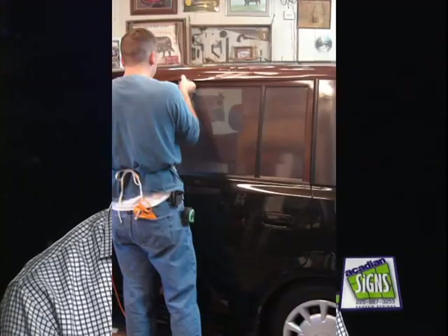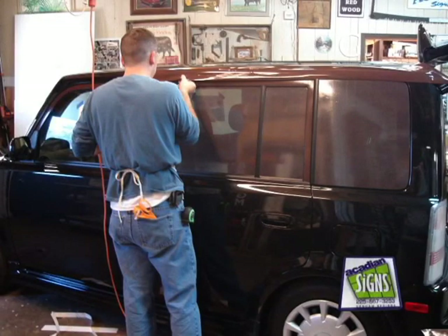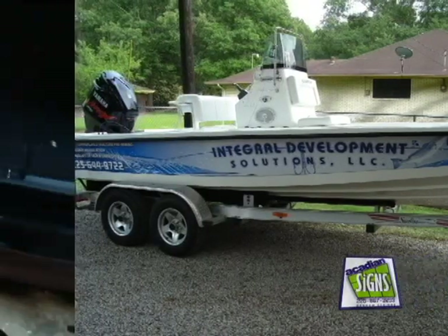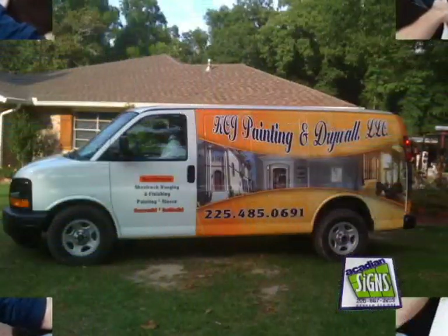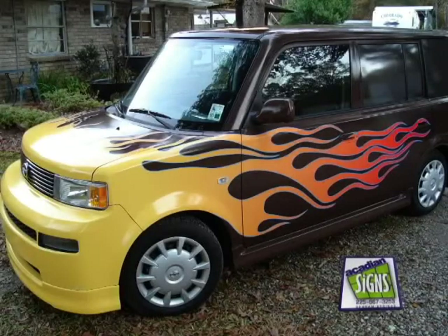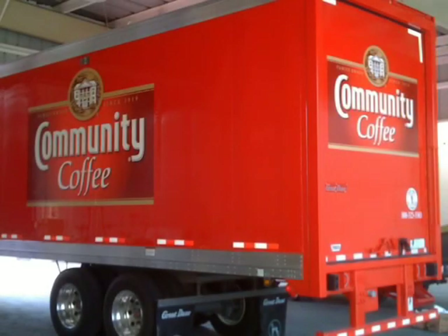Vehicle signage is a great way to promote your business. Whether it be simple door lettering with your logo on it, all the way up to an extensive full vehicle wrap, you're in your vehicle every day and thousands of people see you. It's a great way to promote your business, so you might as well utilize that tool.